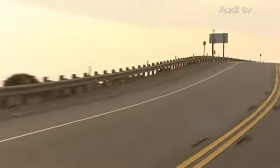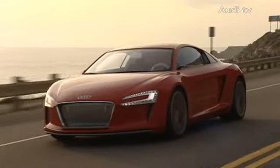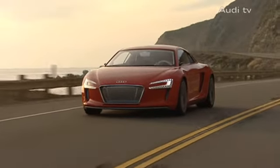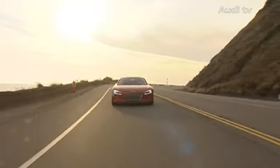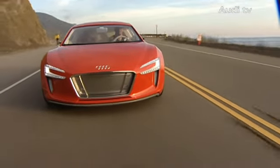The maiden voyage of the Audi e-tron recently took place at a location that's mainly known as a cinematic backdrop: the Pacific Coast Highway near Los Angeles. It's not only that the dynamic sports car fits so perfectly into the breathtaking landscape, it's also the performance of the car which thrills.